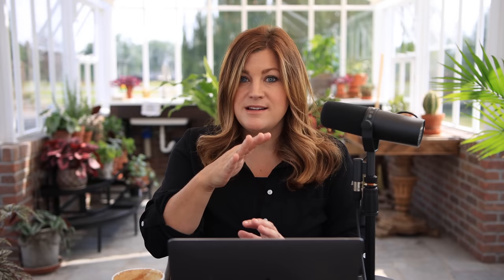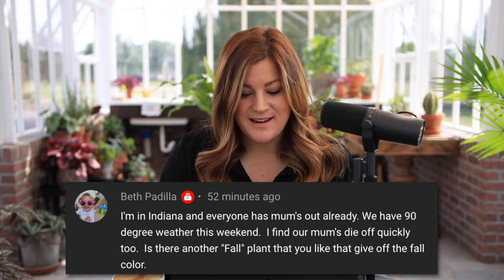Beth in Indiana is having 90-degree weather and finds mums die off quickly — she asked about other fall plants with fall color. I tend to use a lot of ornamental cabbage, kale, and amaranth. I like pansies and violas, and a lot of grass accents. Carex and Acorus both have really pretty yellow color. I also tuck in crotons — they have those autumnal colors, they're fairly cheap right now, and I just treat them as annuals. There are also asters, which tend to have a bit longer bloom life, though you don't get the same reds and bronzes as mums. Those mum colors are pretty, I just wish they were longer-lasting — I hate to use them and then have a brown, colorless plant for the rest of fall.